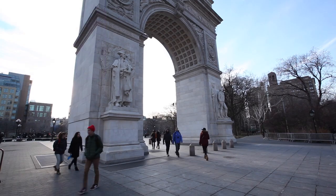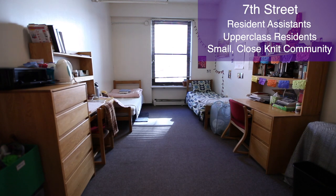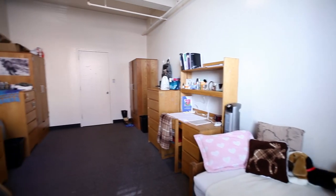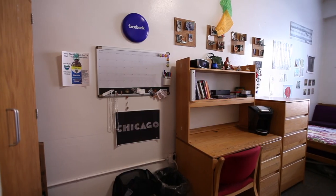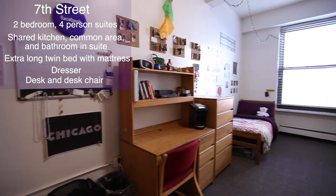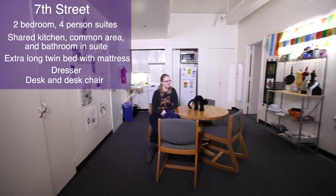7th Street is our smallest residence hall, home to approximately 90 residents and resident assistants. Most apartments in 7th Street are two-bedroom, four-person suites. Each suite has a shared kitchen, common area, and bathroom.